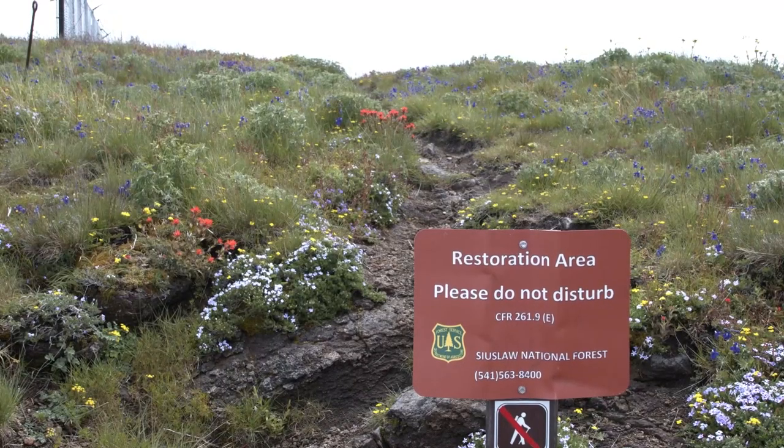How can we protect these special plant communities from the thousands of visitors who come up here every year, and still not spoil the outdoor experience for our visitors?